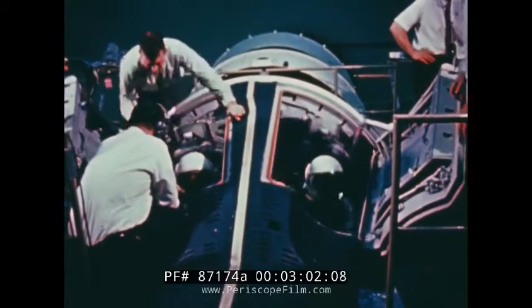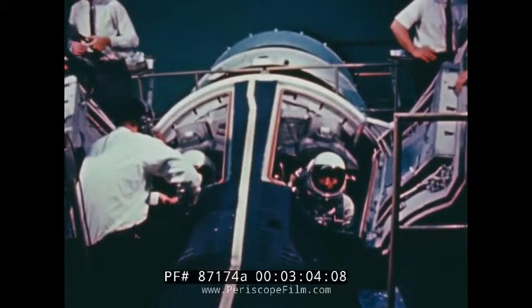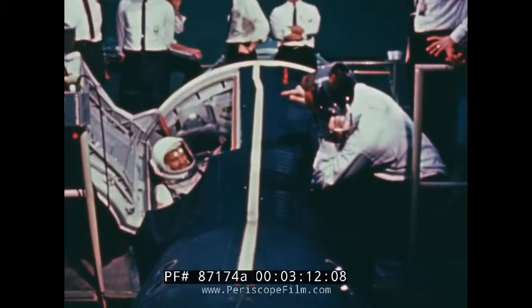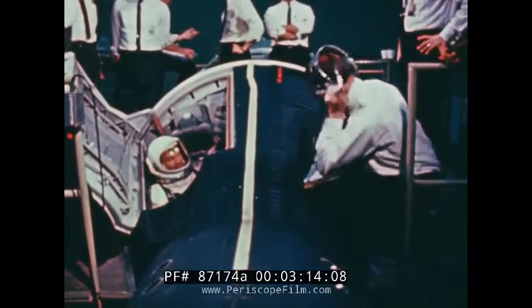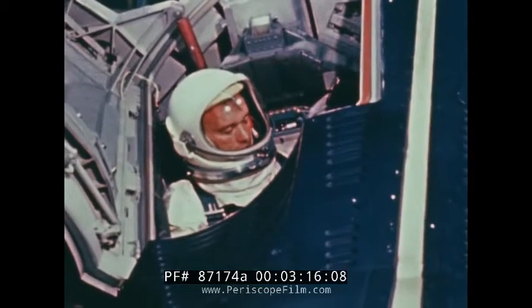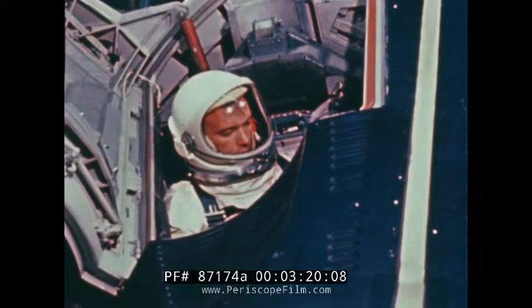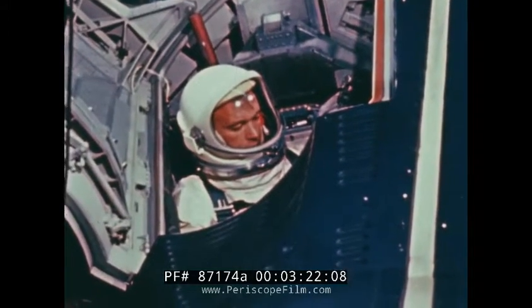In a spacecraft the size of Gemini, there is a place for everything and everything must be kept in its place. More hours of practice in the art of housekeeping called stowage must be completed until the crew is completely familiar with their home for three days and prepared to stow equipment away and move on to other experiments in the busy flight plan set up for Gemini 10.